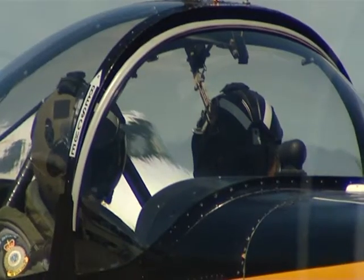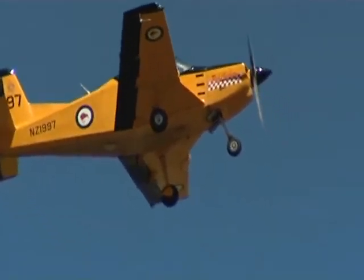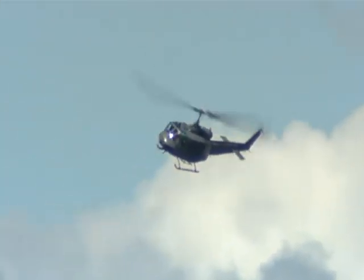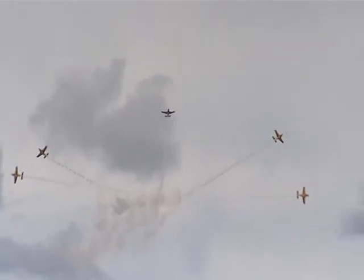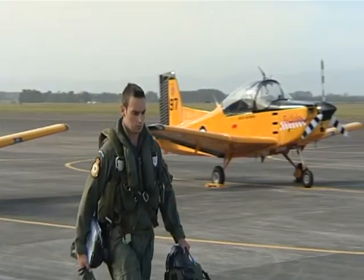Ohakea Air Base is the home of pilot training for the Royal New Zealand Air Force. Whether you want to fly fixed-wing aircraft or helicopters, this is where you'll earn your wings. Pilot officer Andrew Day will show Matt the ropes. He's midway through his pilot training.